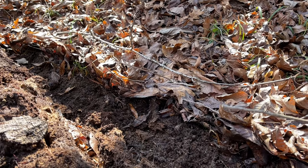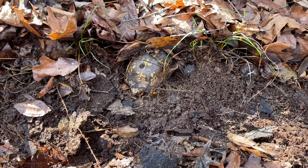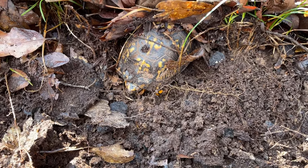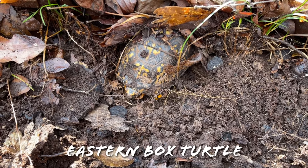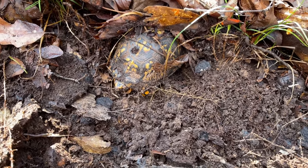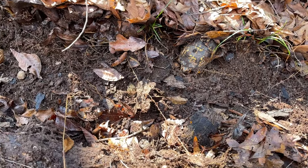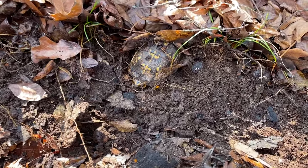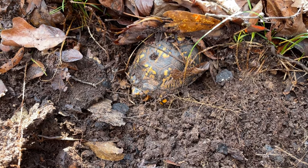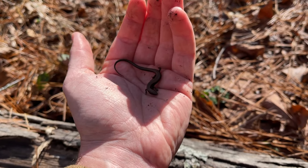Our first find of the day is a really unexpected one. Under this log is an eastern box turtle — this guy is definitely trying to brumate. It is relatively cool out, so he's definitely not active today. We're going to disturb him as little as possible, leave him right there, and put this log back as nicely as we can. Interesting to find a brumating box turtle — we found one last winter as well.